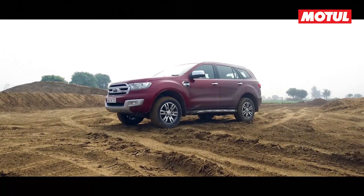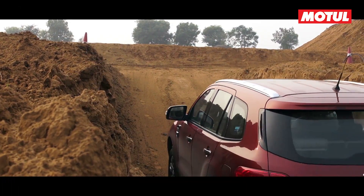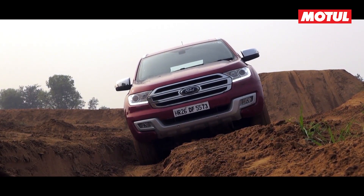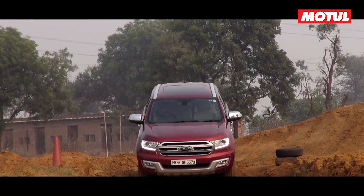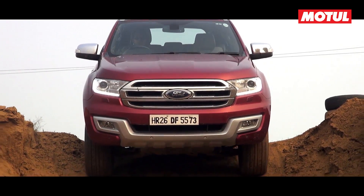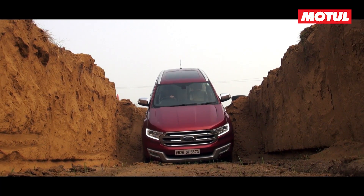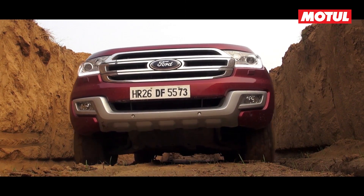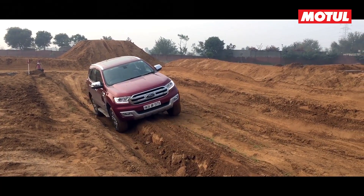In contrast to the MU-X, the Endeavor is a markedly different machine. It comes with full-time 4WD, giving you virtually unlimited go-anywhere ability all of the time. It has near-identical approach and departure angles as the Isuzu and, like the Isuzu, is limited by its break-over angle over serious off-road obstacles. But with a monstrous 470Nm of torque combined with its low-ratio box and rear locking differential, the Endeavor is an absolute monster off-road — and all the while, it's just so comfortable to drive.